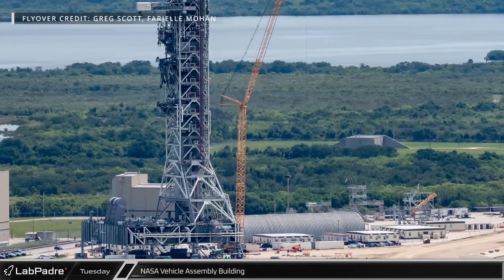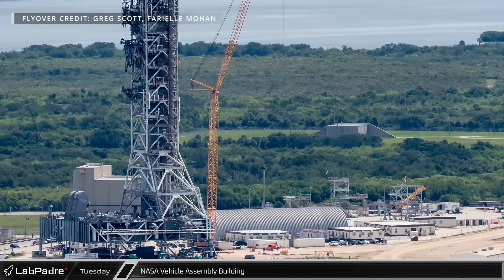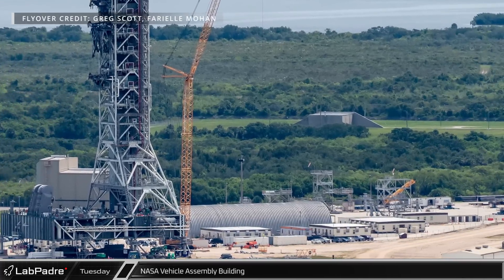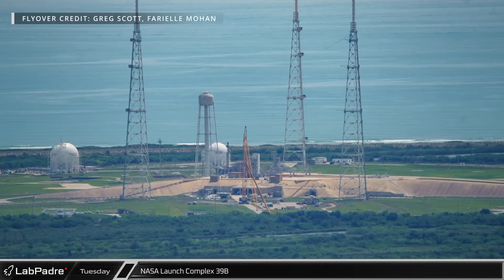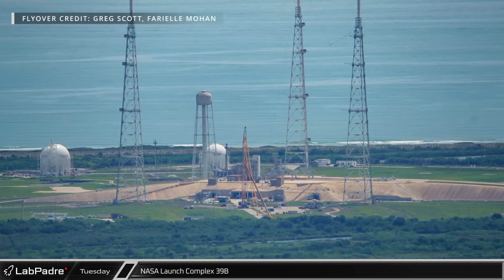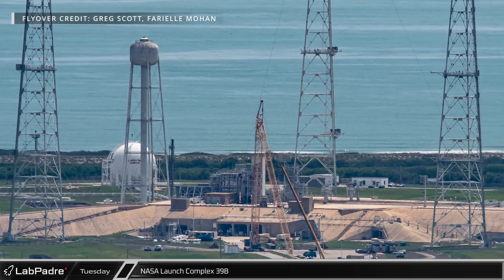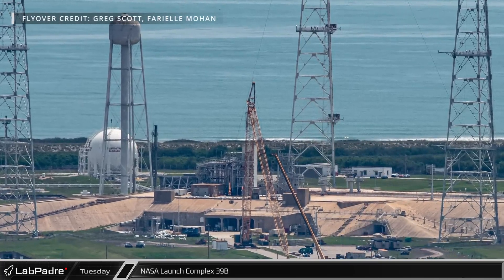Just to the east of the work on the mobile launcher, work will soon begin on the assembly of a second mobile launcher that will be needed when NASA begins launching the SLS Block 1B and Block 2 configurations. At the opposite end of the Saturn Causeway is NASA's Launch Complex 39B, the launch site for the SLS rockets. Multiple cranes and other heavy equipment show that crews are still working to prepare the pad for the Artemis 2 launch, which is currently scheduled for November 2024.